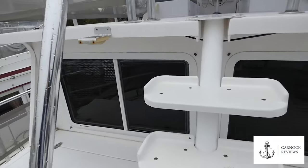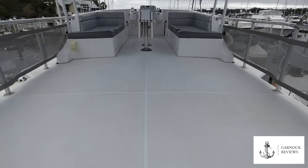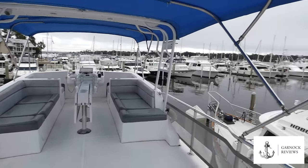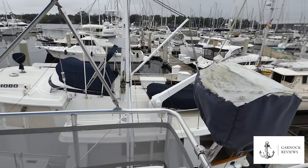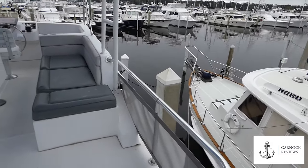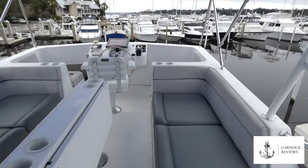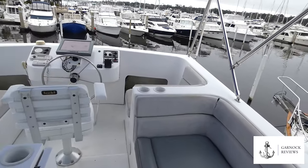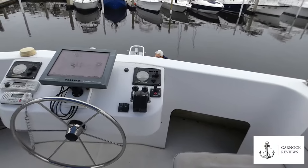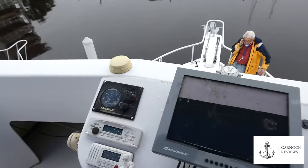Moving up to the flybridge, accessed by the steps from the boat deck, there are two very large folding bimini tops — these were replaced in 2020 — providing plenty of shade and protection for friends and family. The seating area is designed for six people around a drop-down table that locks both when folded down and when expanded. From the helm position you've got full engine controls, a bow thruster, windlass controls, navigation equipment, VHF radio, and you can also control the spotlight.